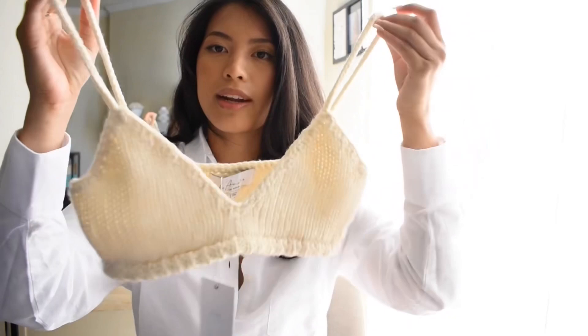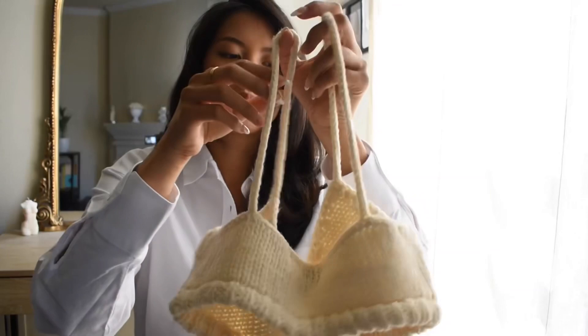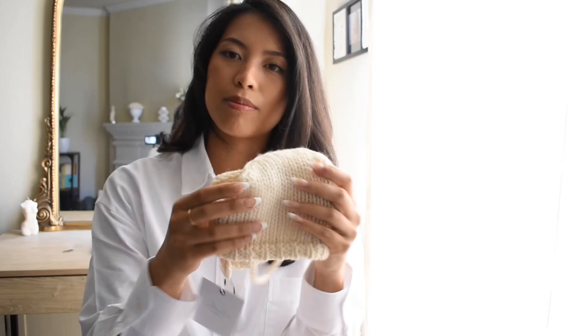My next two items are the Cassia Knit Bralette — it's a knit fabric in an ivory cream color. I find whites, ivory, and black very versatile. I thought this is perfect for spring and summer, especially if you don't want to wear a full top. You could always layer it with a button-up on top, which gives you a chic look. I got the matching top in a small.